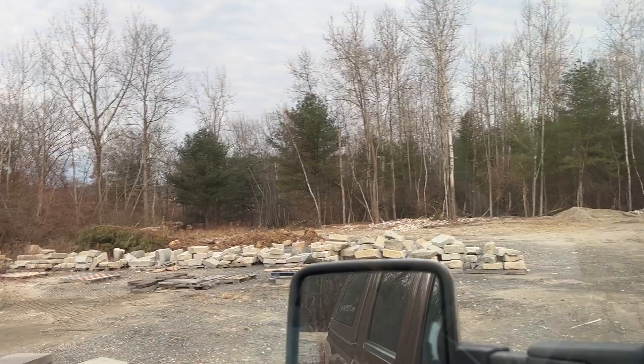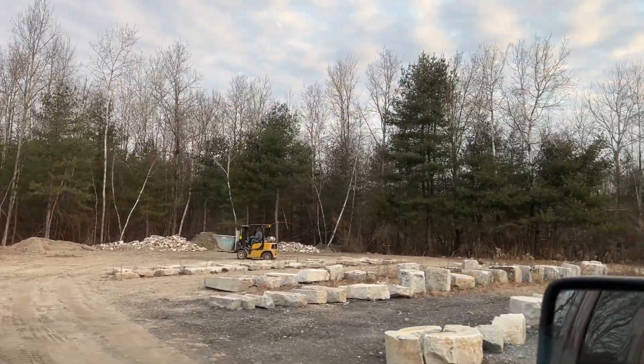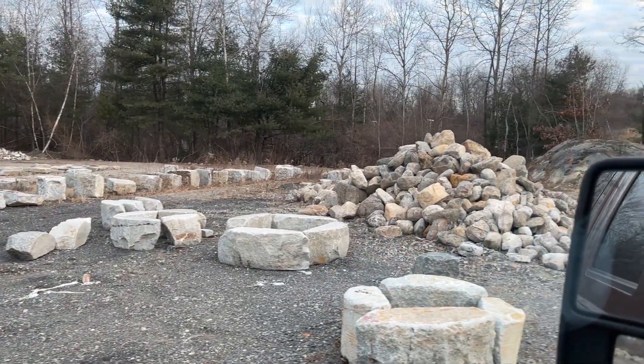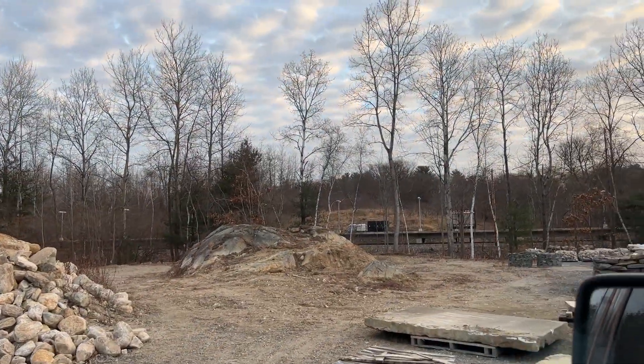Look at what we did here with the radius pieces of granite curbing — we made those into fire pits, just a rough fire pit, nothing special, with that beautiful ledge outcropping.